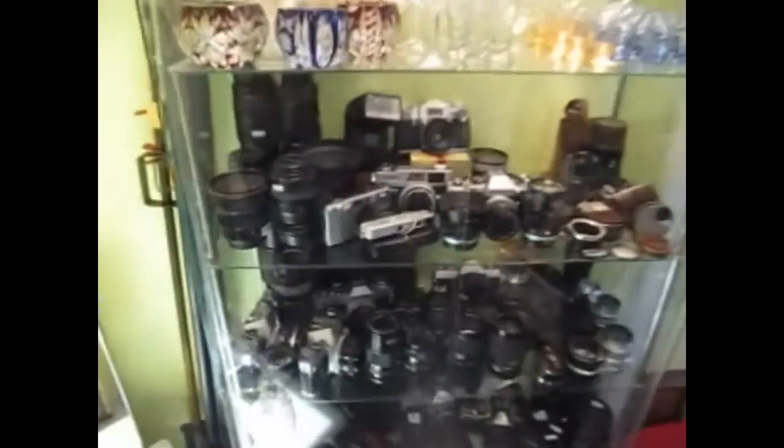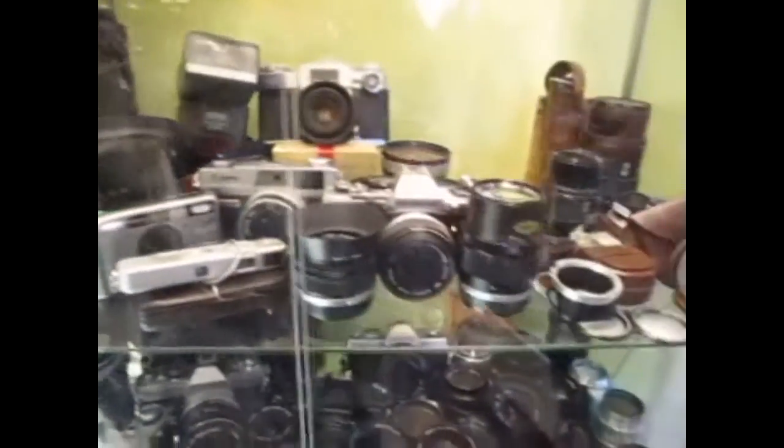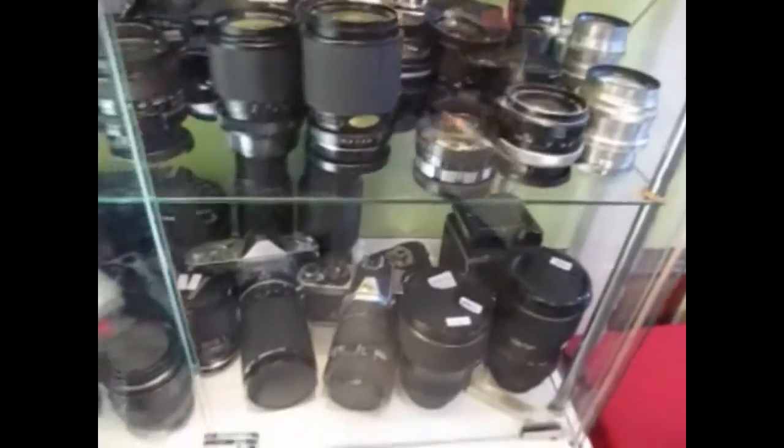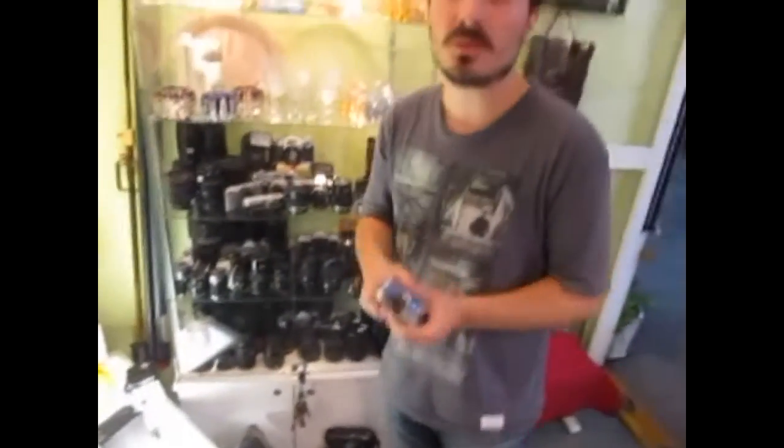Es una anécdota bastante curiosa. Acá tenés una colección completa de tamaños, lentes, flashes y todo lo que el amante de la fotografía pudiera querer. Esto es el local Ramos Generales, local número 156 del Mercado de San Telmo, Bolívar 954. Si desean visitarnos, nuestro Facebook es 'Ramos Generales Santelmo' todo junto, y los esperamos. Si gustan venir, conversaremos tranquilamente. Gracias por ver el video.